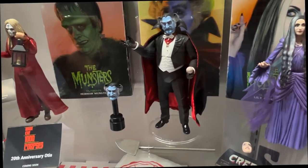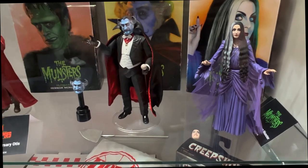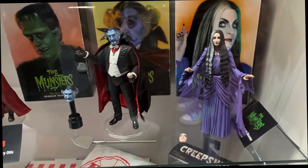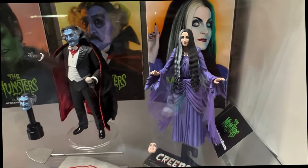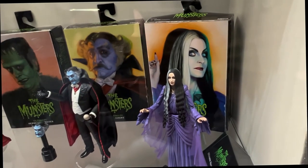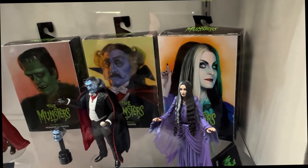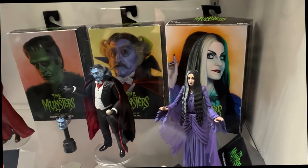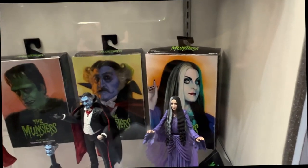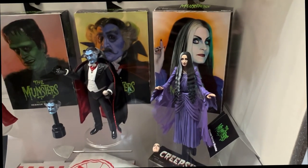Rob Zombie's monster hit The Munsters from Netflix came out earlier last year, and we're continuing the line with Lily. Showing her off for the first time. What's good is that they're close enough to the classic Munsters that if you're a fan of the original, they still work for you — the design work wasn't so different to make you feel like that's not your Lily Munster. Lily and Herman are on display, and Lily will release later this year.